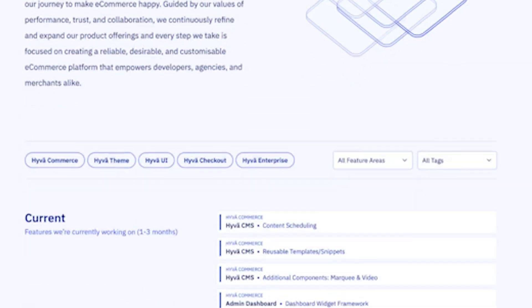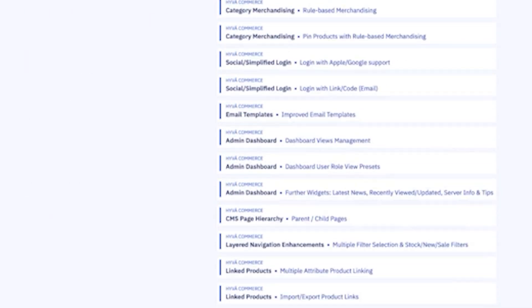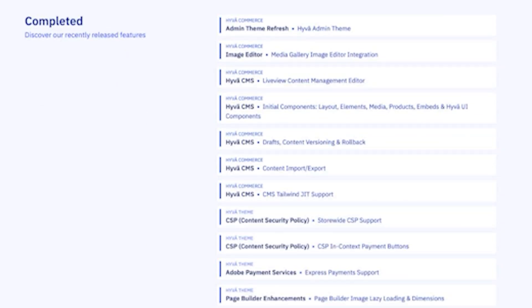Willem and others make up an incredible team keeping the lights on for Hyva and making sure it's a great fit for Magento merchants. They constantly release updates, new features, performance improvements, and additional extension compatibility. Over the past year they've added support for even more popular extensions and improved the developer experience. I appreciate how they actively listen to the community — this is not a build-once-then-collect-money solution.